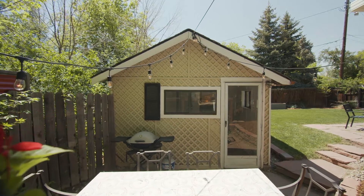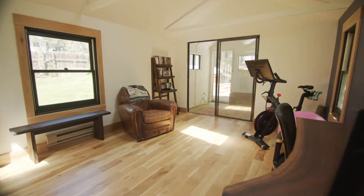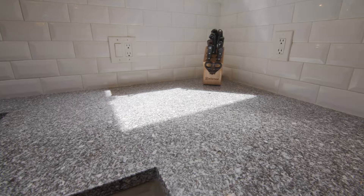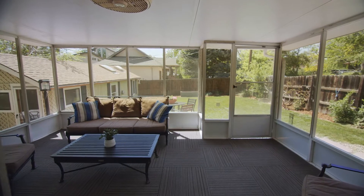This would make a great yoga studio or detached office. The kitchen has a gas range, a big farmhouse sink, great natural light, and opens to a screened and covered patio.